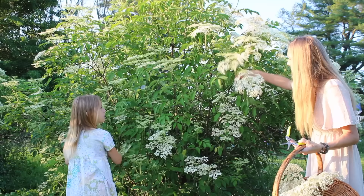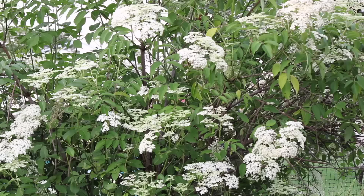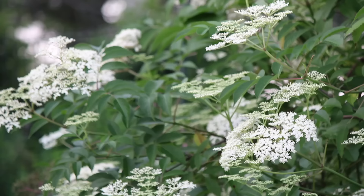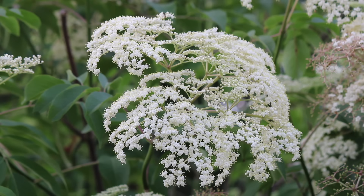Depending on the climate, location, and even cultivar of the tree, you will see elderflowers in bloom anywhere from late spring to early summer. When in bloom, the elder shows a fantastic display of cream-colored flowers that look like little puffy clouds against the green foliage. The elderflowers where I live begin blooming in early June, while the cultivated varieties we grow in our garden start blooming a few days before the summer solstice and continue blooming into July.